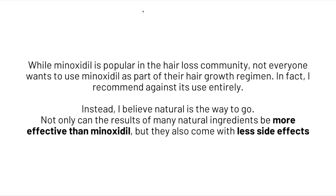While minoxidil is popular in the hair loss community, not everybody wants to use it as part of their hair growth regimen. In fact, we recommend against its use entirely. We believe natural is the way to go — not only can the results of many natural ingredients be more effective than minoxidil, but they also come with fewer side effects. That's what we have for you today on minoxidil. Please hit subscribe if you want more videos, and I'll see you in the next one.